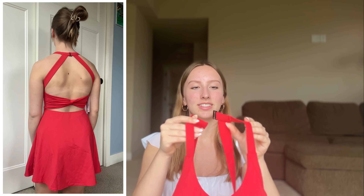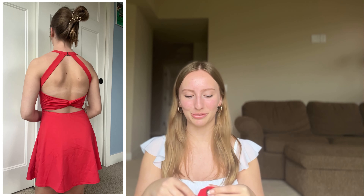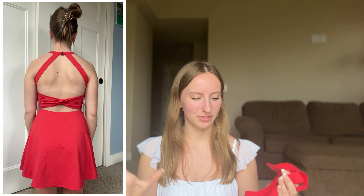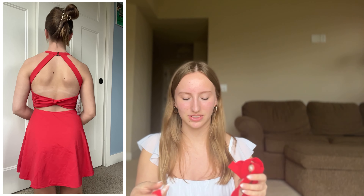Before we begin, please make sure you hit that subscribe button because I post videos like this all the time on my channel. So if you like review videos, you like fashion, any of that kind of stuff, subscribe to my channel. Everything in this video is a size medium and everything that you will see will be linked in the description box in case you want to shop.